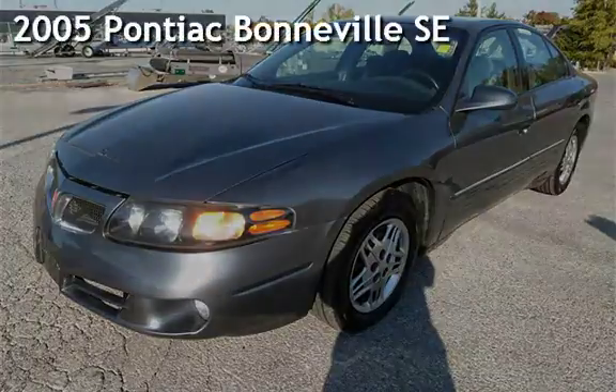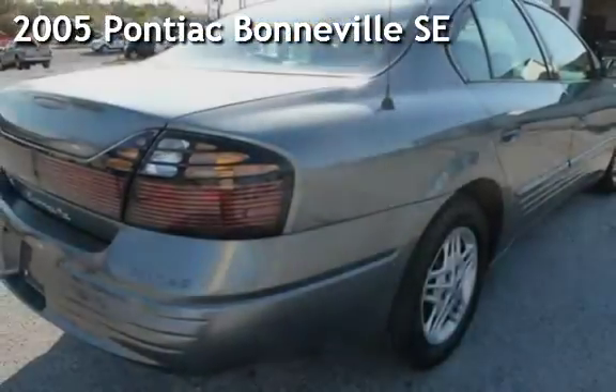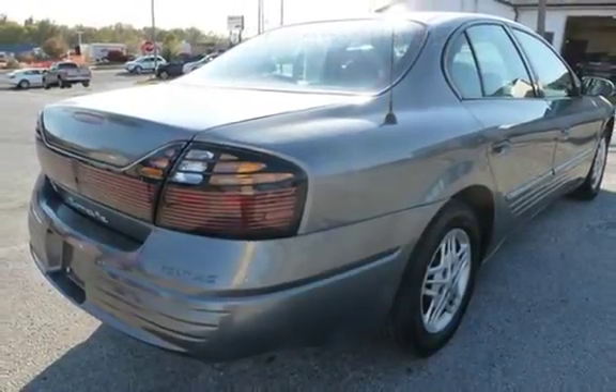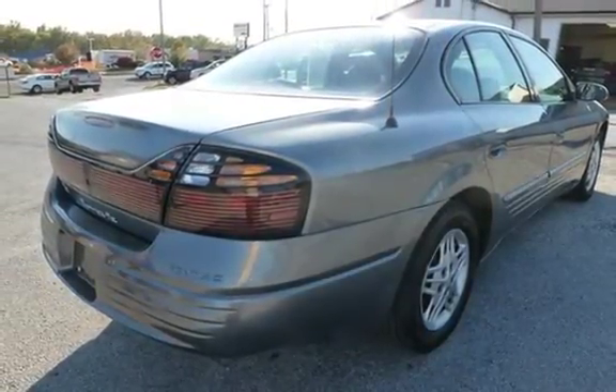Presenting a pre-owned 2005 Pontiac Bonneville SE. This four-door sedan has a six-cylinder, three-liter V6 engine, with front-wheel drive and an automatic transmission.